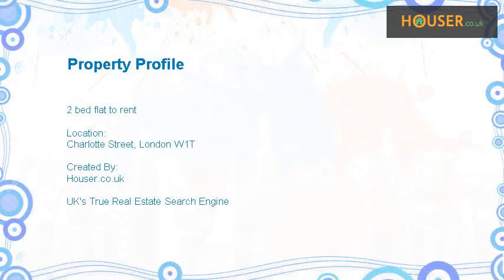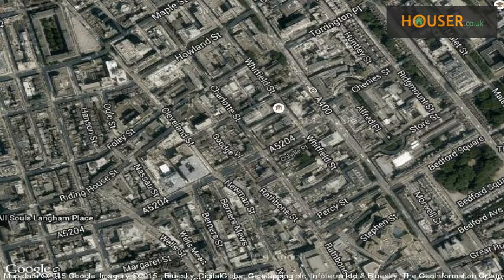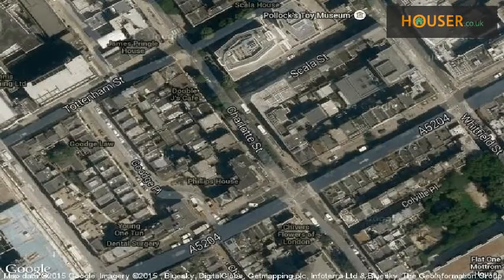Belgravia is pleased to present to the market this two-bed flat to rent on Charlotte Street, London W1T.